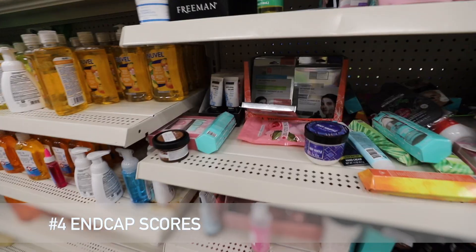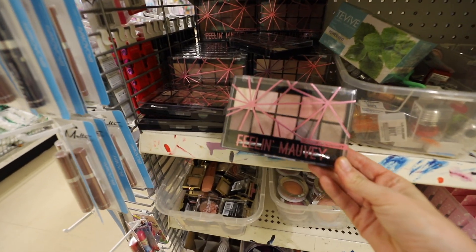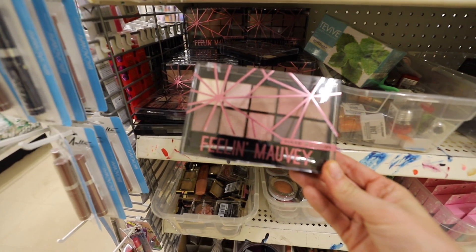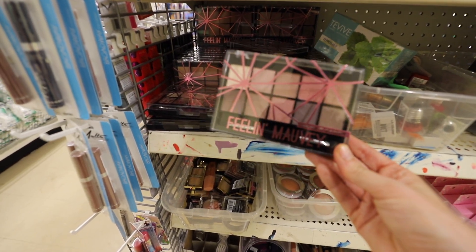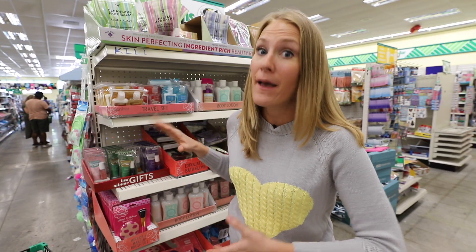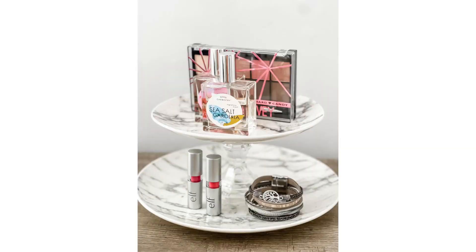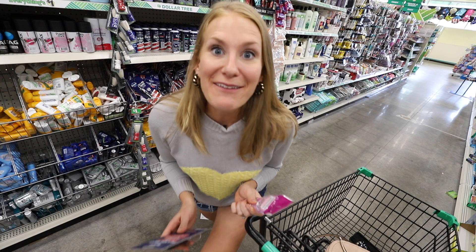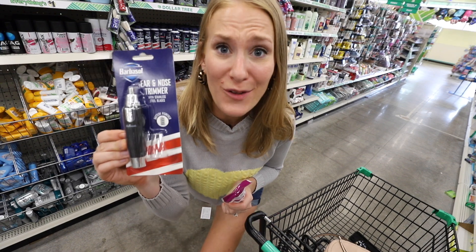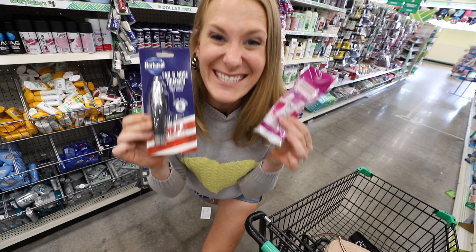Even in a picked-over store, check out the end caps. Right now there are so many name brand products — this eyeshadow palette is one dollar and they even have ELF products. These are going to roll out at different times of the year; it's not always going to be the same. Even in this small, picked-over store they have Barbasol ear and nose trimmers and the Pure Silk razors. These are great deals.